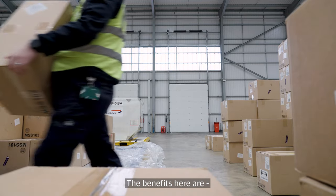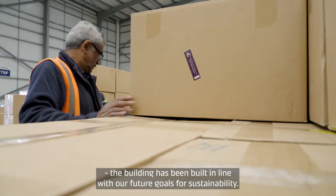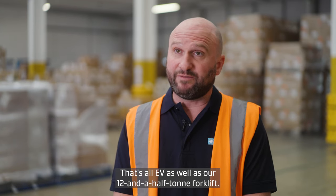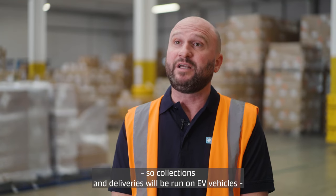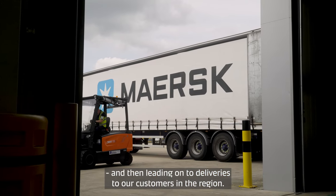The benefits here are that the building has been built in line with our future goals for sustainability. We've also future-proofed ourselves with regards to the forklifts and MHE — that's all EV — as well as our twelve-and-a-half ton forklift. We've also future-proofed our EV vehicles for the airport, so collections and deliveries will be run on EV vehicles through to deliveries to our customers in the region.